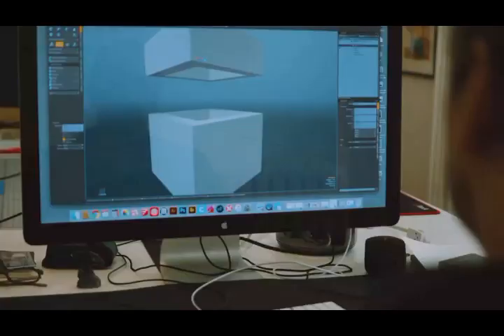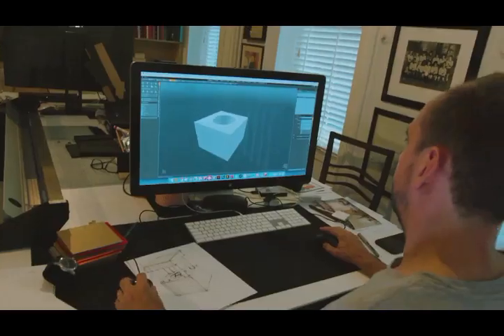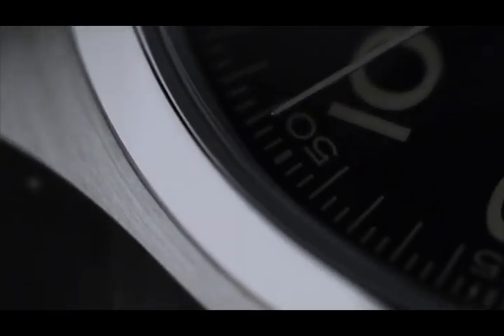I'm Nathan Crowley, a production designer. I designed the movie Interstellar, where we used this watch that Hamilton made for us in the Tesseract, and they asked me to design them a box.